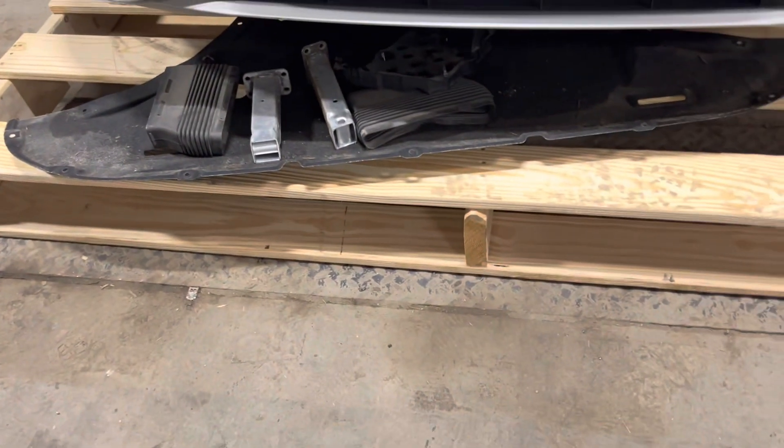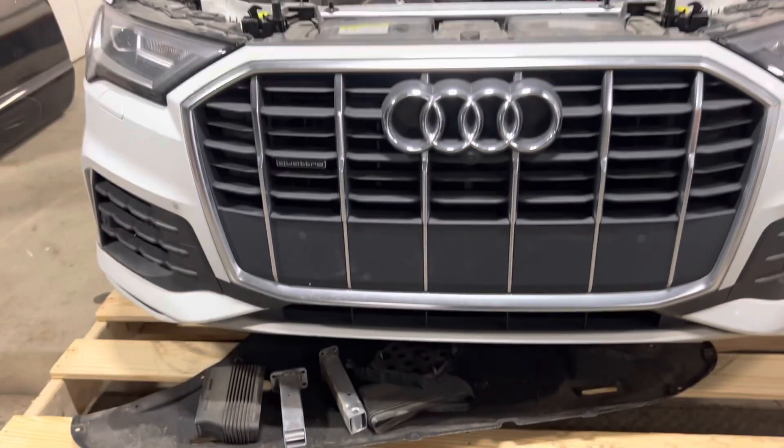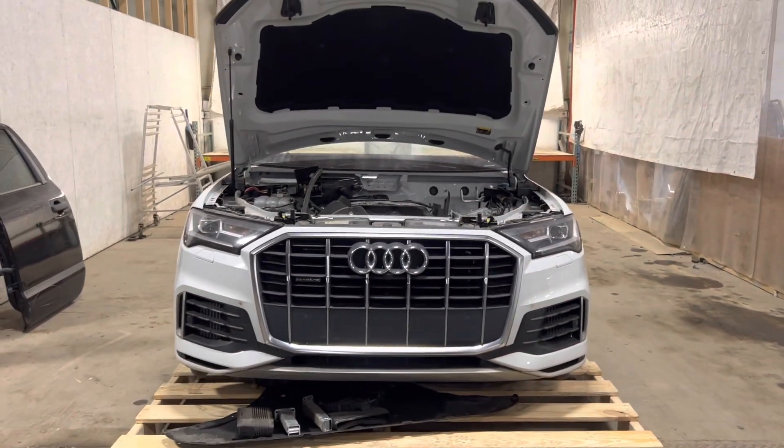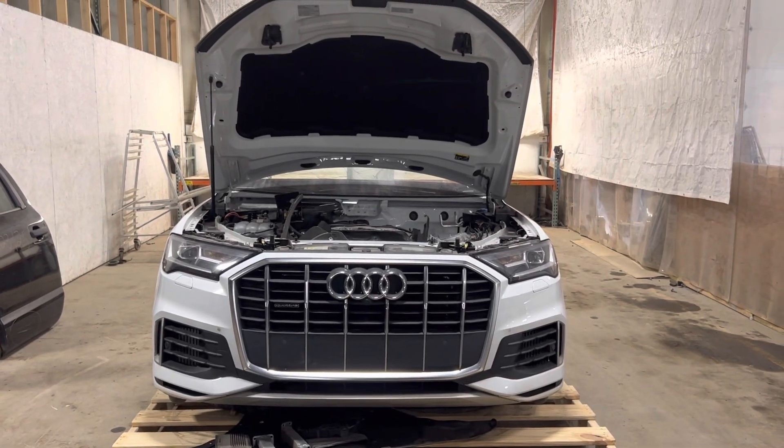We have the splash guard, engine shield. All right, 23-124, 2021 Audi Q7 front clip in stock now.